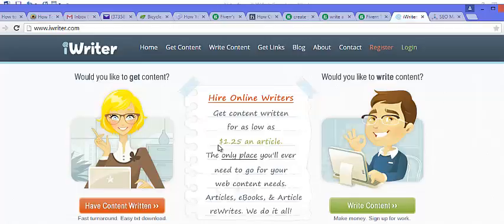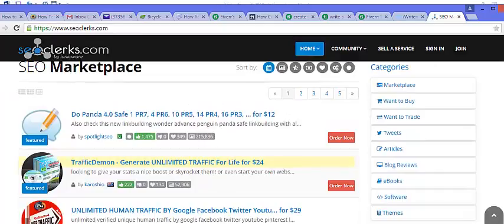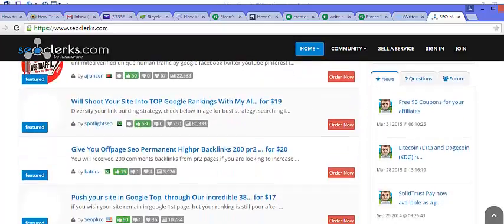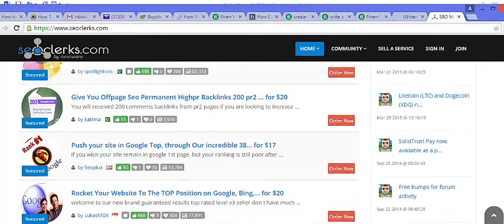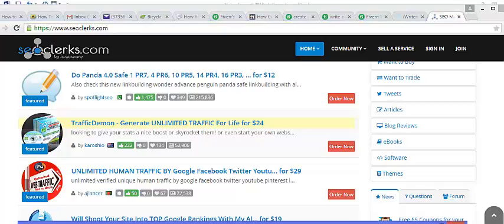Another way you can make money, similar to this method, is to flip SEO and traffic services on Fiverr. You can go to SEOClerks.com — this is a site where people are offering SEO and other traffic-related services, and some services here are only a dollar. So you could go to Fiverr, advertise a similar service, and when you get the order, go to SEOClerks and buy that service for a dollar or more.